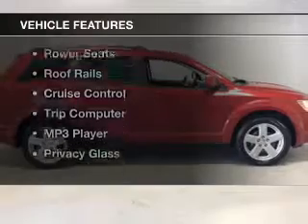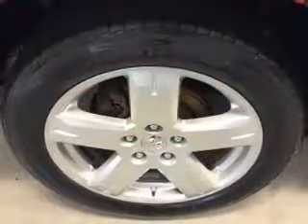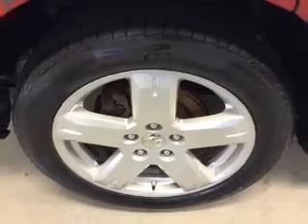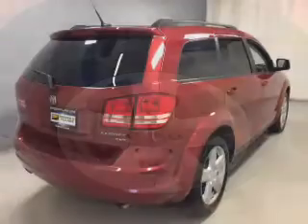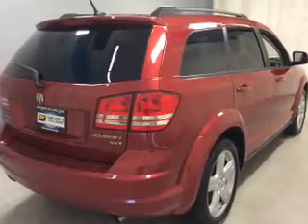The features include a satellite radio, steering wheel controls, a DVD system, auto dimming mirrors, power seats, roof rails, cruise control, a trip computer, an MP3 player, and privacy glass.